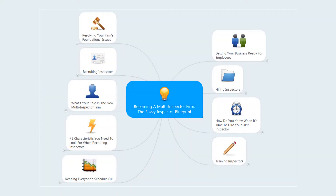Many home inspectors want to turn their one-man shop into a multi-inspector firm, but as you can see by this mind map, there's a lot to it. Hi, I'm Ken Compton from The Savvy Inspector. Coach William Troutman and I produced about two hours worth of videos on this topic.